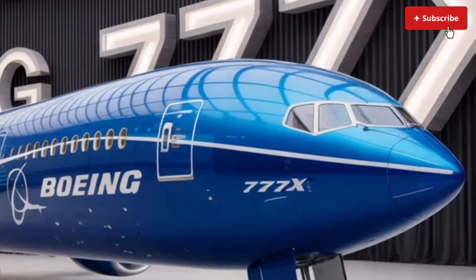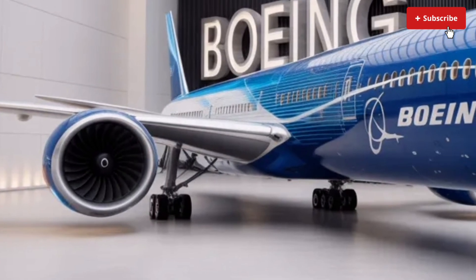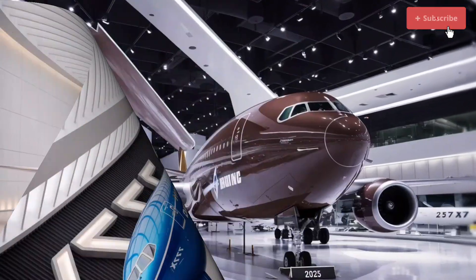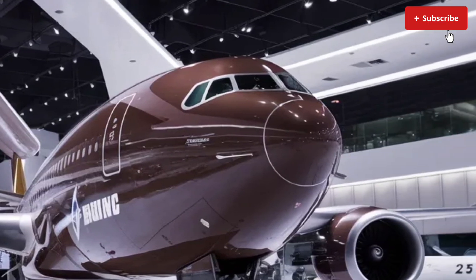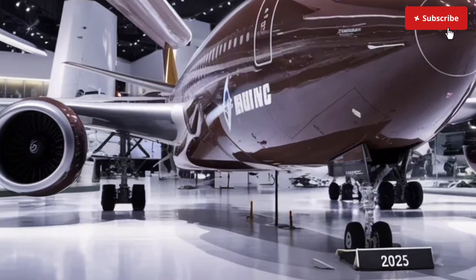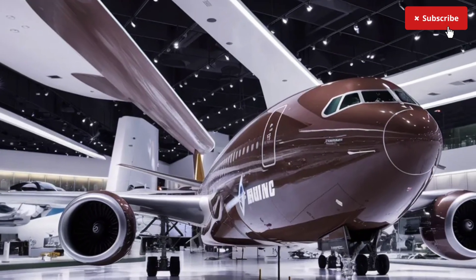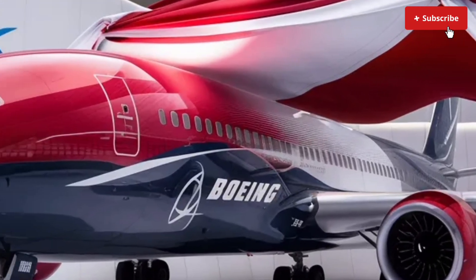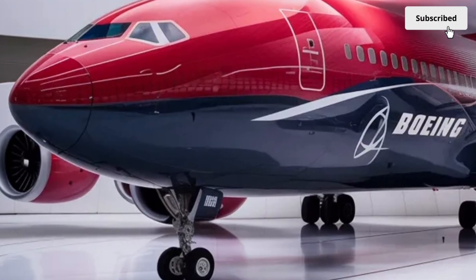Stepping inside the aircraft, passengers will immediately notice the transformation compared to earlier models. Boeing has reworked the interior from the ground up, focusing on comfort, space and a more premium travel experience. One of the first things people will notice is the wider cabin. This expanded width allows airlines to install more spacious seating in every class. Economy passengers benefit tremendously from the additional shoulder space, larger overhead storage bins and improved lighting design. The cabin uses a new generation of LED ambient lighting that adjusts smoothly between various color modes depending on the phase of flight, helping to reduce jet lag and create a calming atmosphere throughout long journeys.